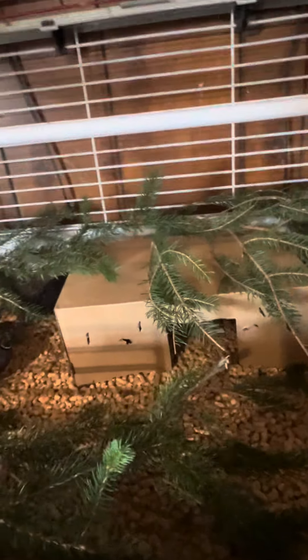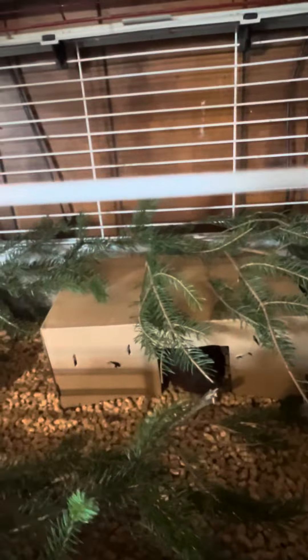Hey guys, it's Peggy with Show Me Bunnies and More. I wanted to show you guys our button quail setup that we just got. It's a temporary setup until our cage is actually built, but I want to show you.